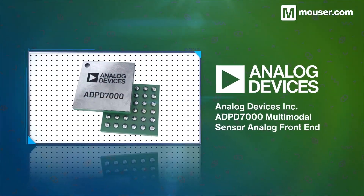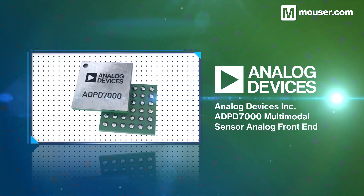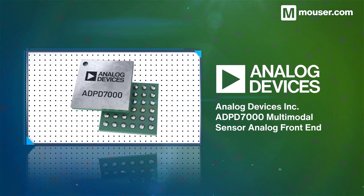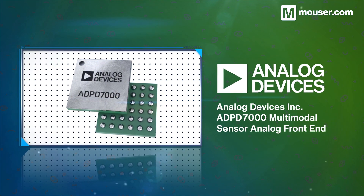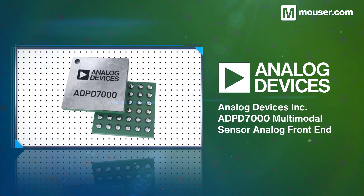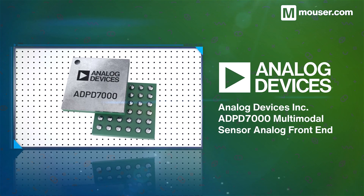A trusted and noise-free sensor front-end is essential for accurate patient vital sign measurement. The Analog Devices ADP-D7000 Multimodal Sensor Analog Front End is a multifunctional 4-channel front-end for working with multiple sensors and provides 8 LED drivers for user feedback.